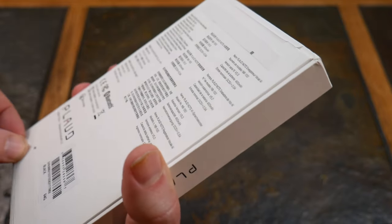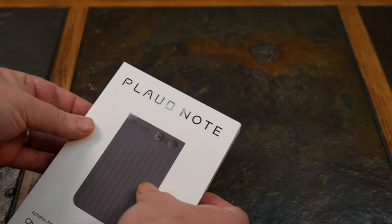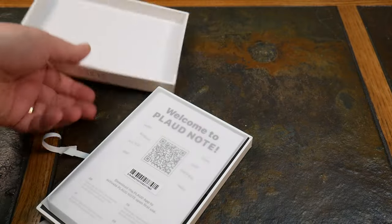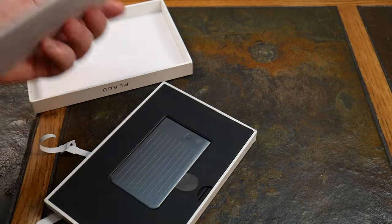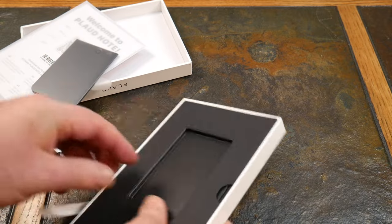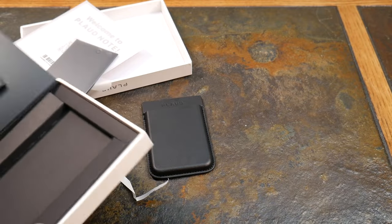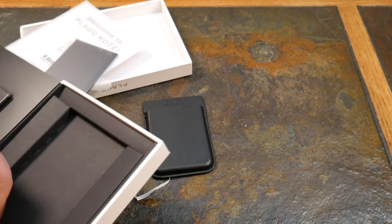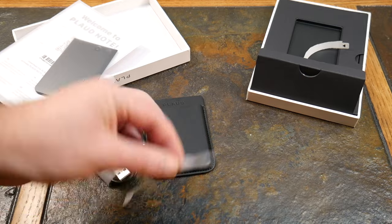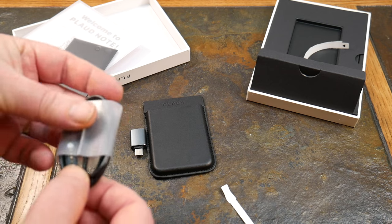We do our videos in stages — first the unboxing experience so you can see exactly what you're getting, then I'll use it and come back to review it. Welcome to Plod Note! Nice unboxing experience. It was actually thinner than I thought it was going to be — that's my first impression. You get the case and some adapters. Really a nice package, very apple-ish with the little pull tabs.